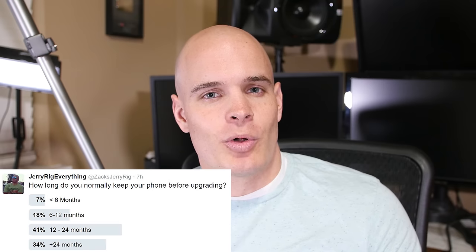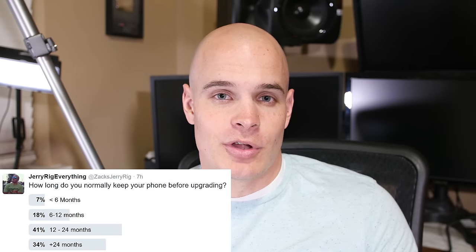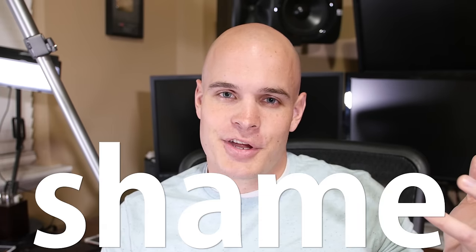A Twitter poll earlier today showed that 75% of you keep your phones longer than a year, which means durability is pretty important. If you're looking for a phone on the cheaper end of the spectrum, the OnePlus 3 does a really good job. Either way, 2016 was an amazing and fun year for phones — pretty much no matter what you buy, the phone is going to be good, as long as you stay away from the phones on my shelf of shame.